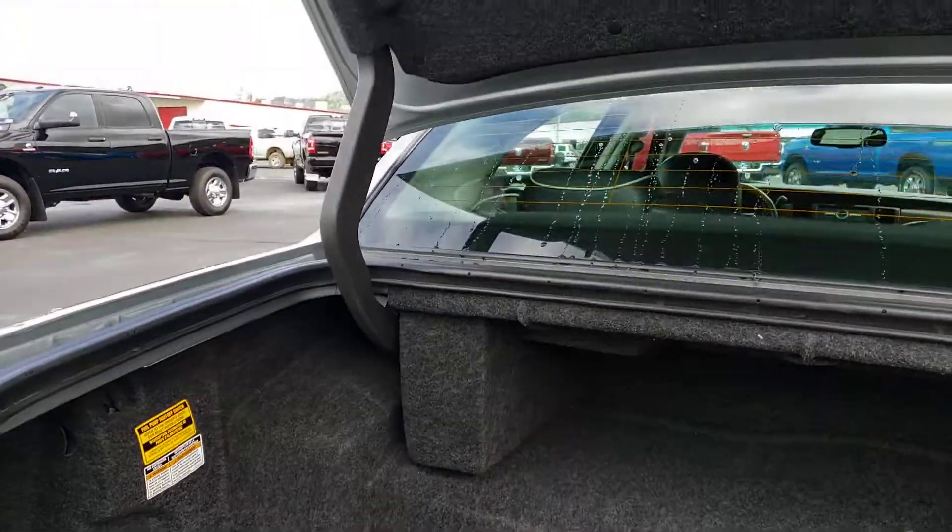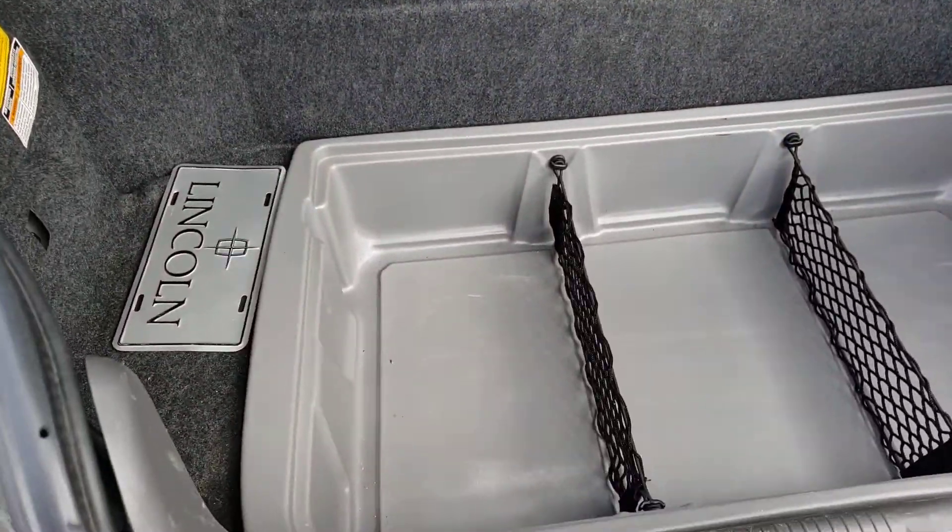Here's the boot, however I don't believe I have the top to this anymore.